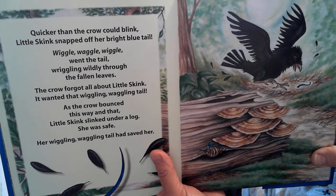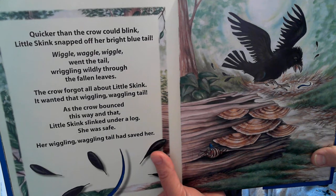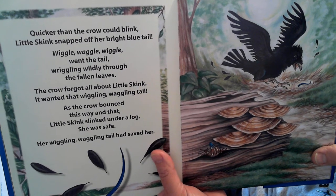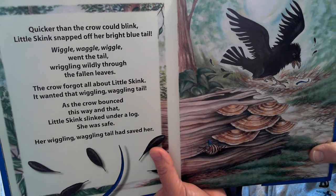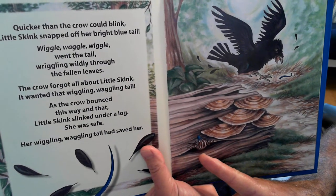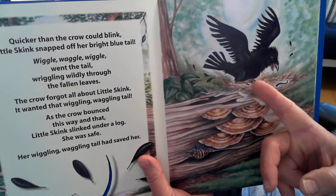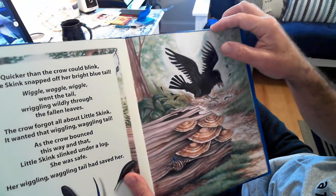It wanted that wiggling, waggling tail. As the crow bounced this way and that, Little Skink ran under a log where she was safe. Her wiggling, waggling tail had saved her. And you can see there's Little Skink climbing into a safe spot, and there's her tail wiggling and confusing the poor crow.